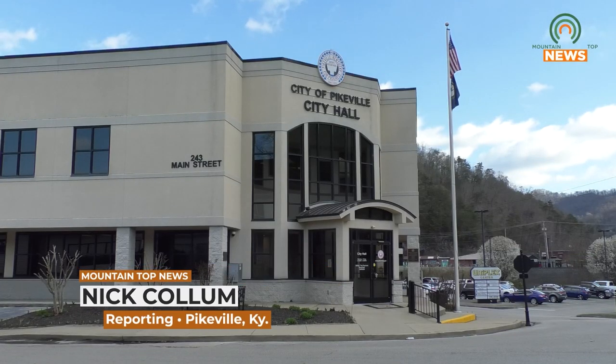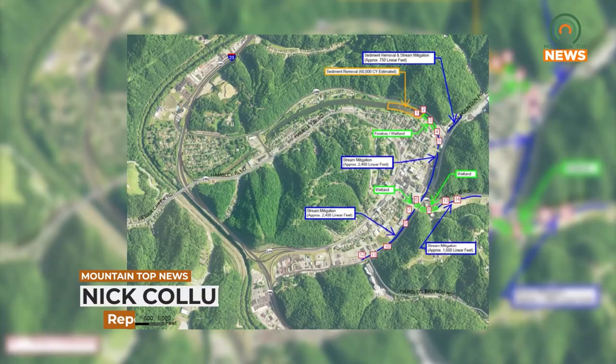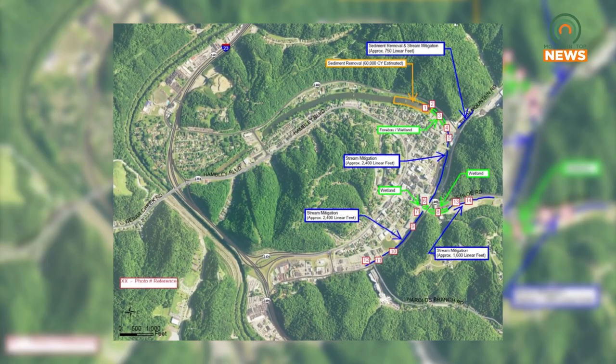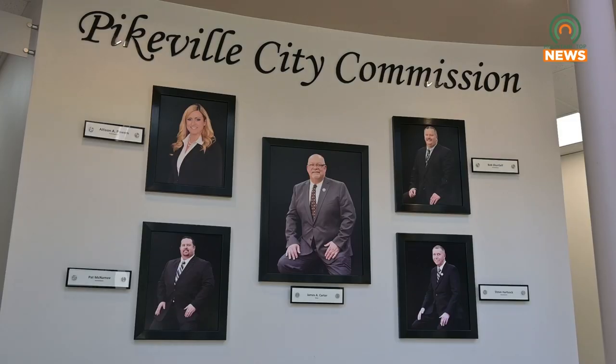The city of Pikeville is currently attempting to acquire grant money from FEMA for a hazard mitigation project. Over the years, sediment has accumulated in the city's waterways, causing the likelihood of flooding to rise. With this grant money, the city can begin construction to clean out the sediment and restore the waterways to proper working order.